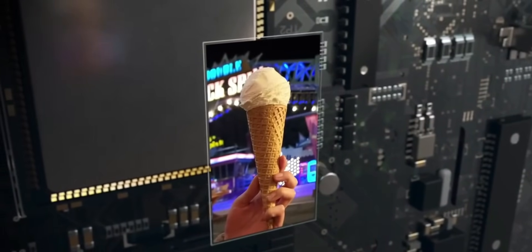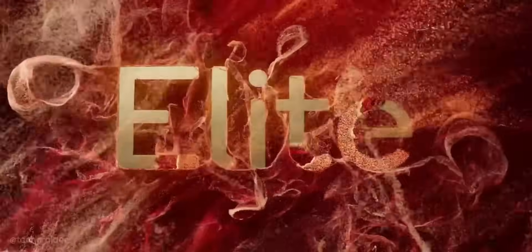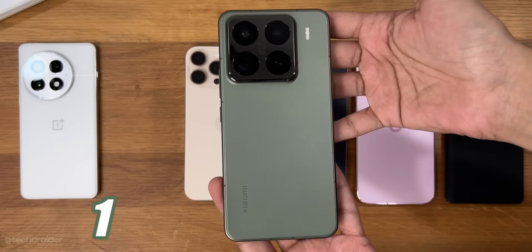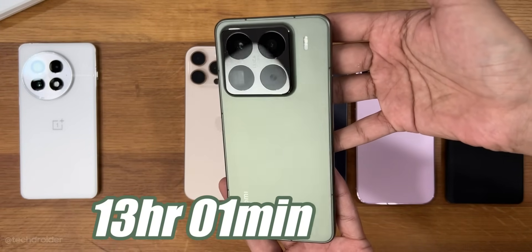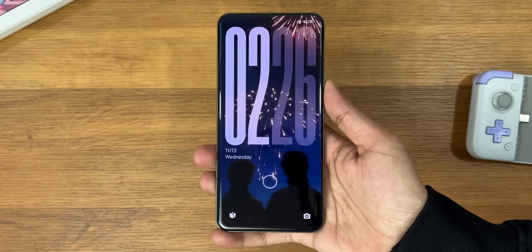Xiaomi is packing the 15 Ultra with the 8 Elite chipset and a 6200 mAh battery, which is sure to last a day. The Xiaomi 15 Pro literally annihilated every single flagship in battery tests, and with HyperOS 2.2 optimization, the 15 Ultra is set to do the same.